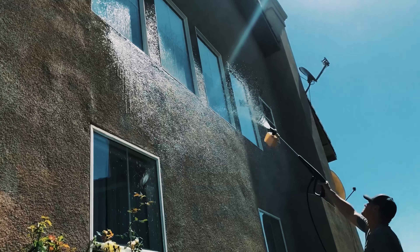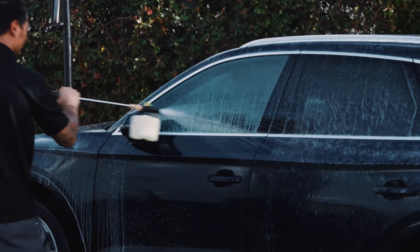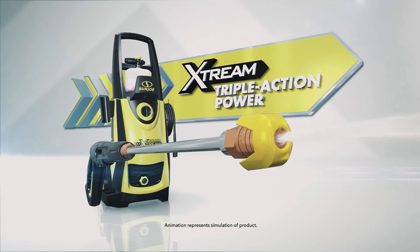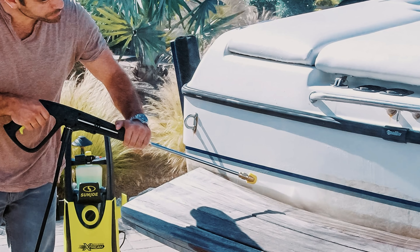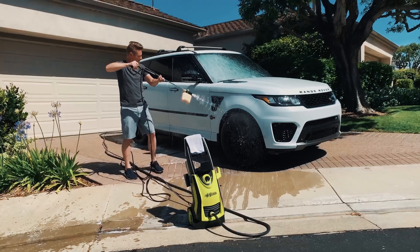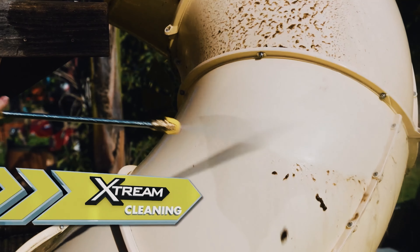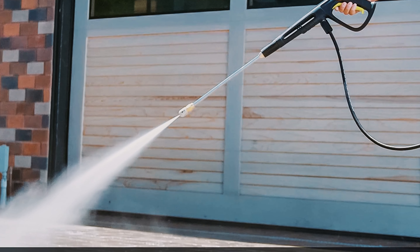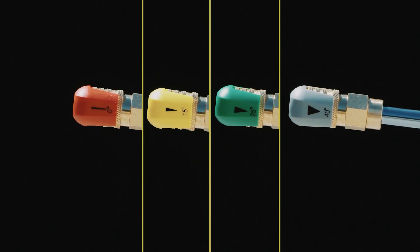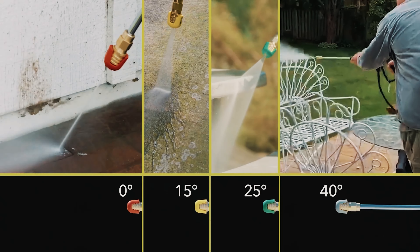Its clever design ensures that everything stays neat and tidy with onboard storage for cords and hoses. It's worth noting that the plastic housing may not be as tough as nails, but who needs nails when you've got efficiency in a sleek package? Still searching for the perfect pressure washer? Don't throw in the towel just yet — we've got more coming your way.